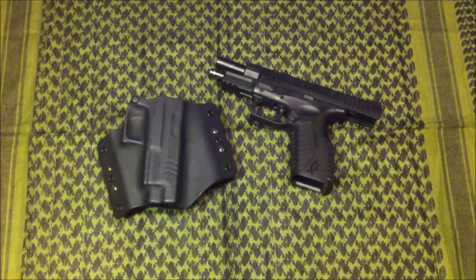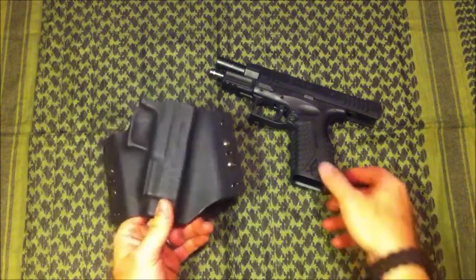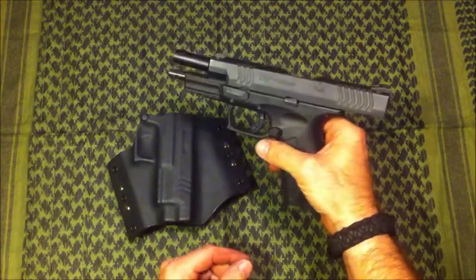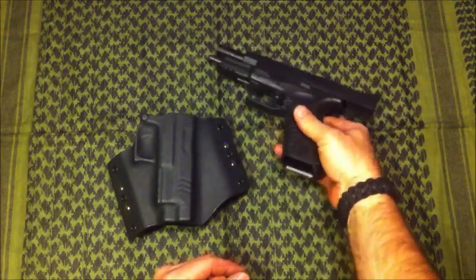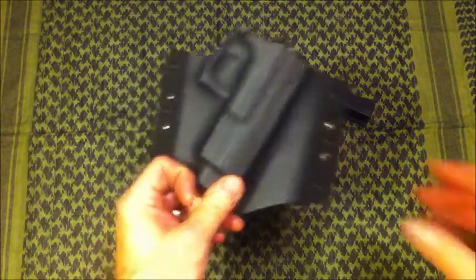Hey guys, Keith here. I just wanted to go over this holster real quick and give you some updates on the contest that's going on. Now this one here is for my personal firearm. This is a XDM 4.5 inch 45 ACP. And this holster I've been carrying for probably about two months now.